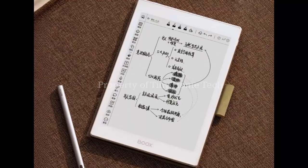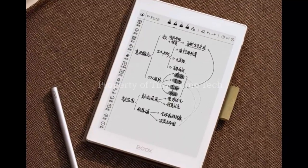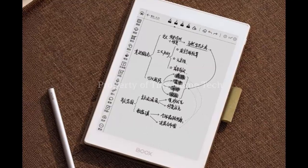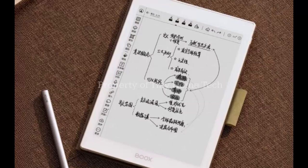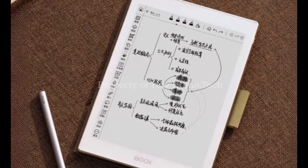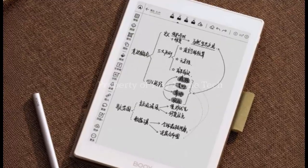The Note X5 Mini isn't just for consuming content — it's made for creating. With 4096 levels of pen stylus pressure sensitivity, every pen stroke, sketch, or note feels natural and precise.